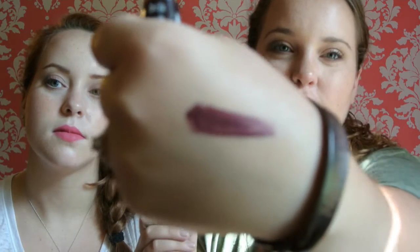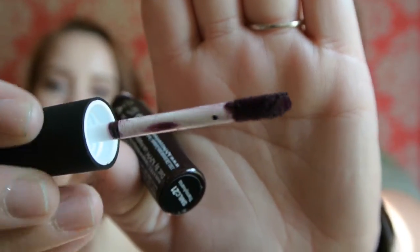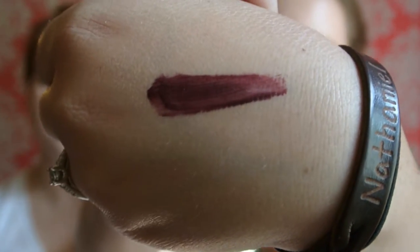So the first thing I got is the NYX Soft Matte Lip Cream and I got it in Transylvania. Here you can see it in the packaging — this right here is black and this is actually like the color it is. So it's really dark, but I love colors like this in the winter. It sheers out when you put it on your hand — it's a very vampy color. Just like a little soft tip applicator, it's pretty good. I've already used mine. There's a NARS one that I got for Christmas last year that I really like, and this is just like a drugstore one that you would consider, but I really like it so far.